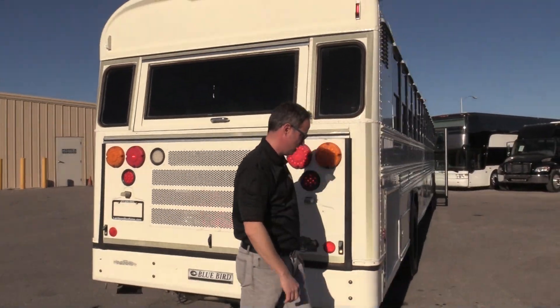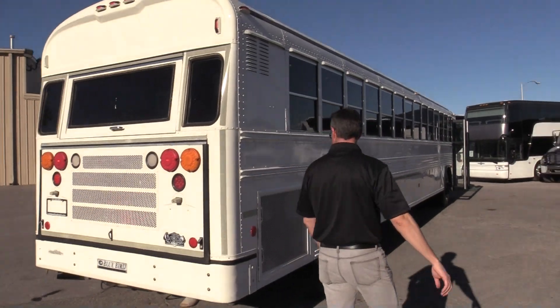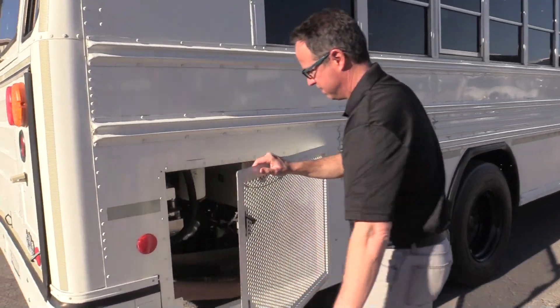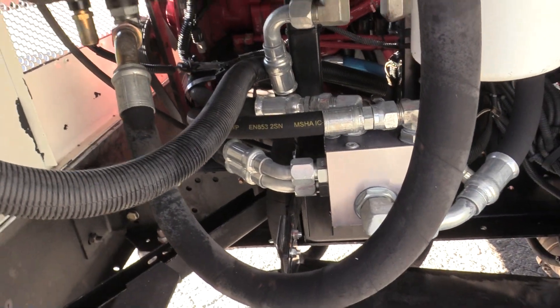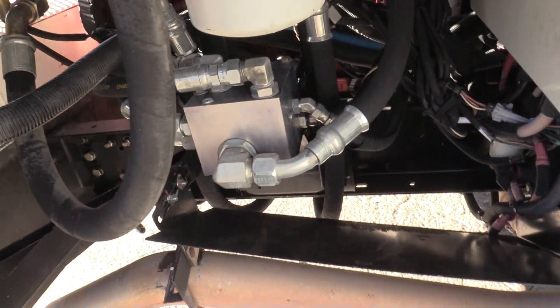Back here is that ISC Cummins — this is a really clean engine. I normally don't do this, but take a peek in there: you can see all the hoses are in really good shape, none of them are dry or cracking.